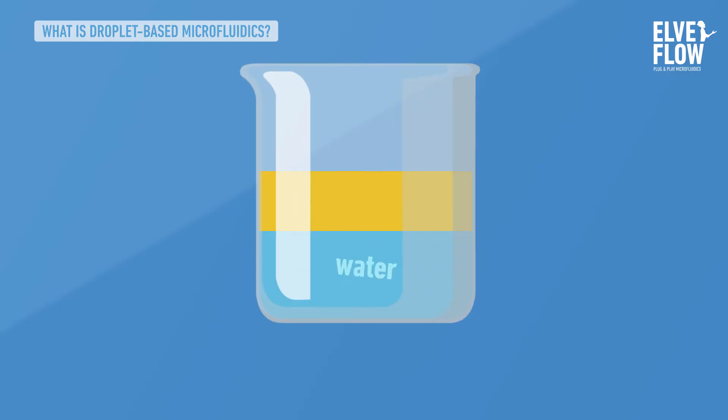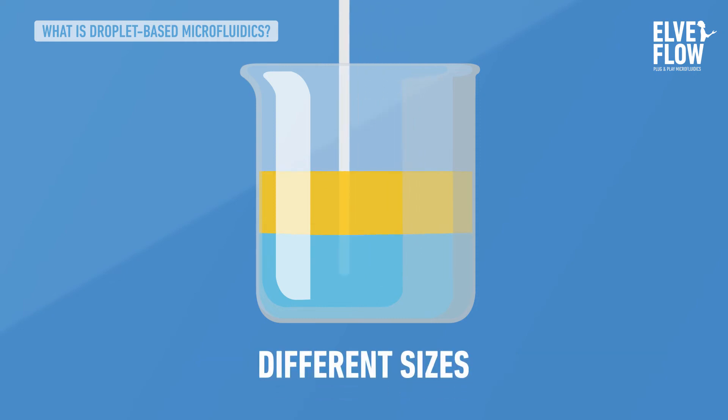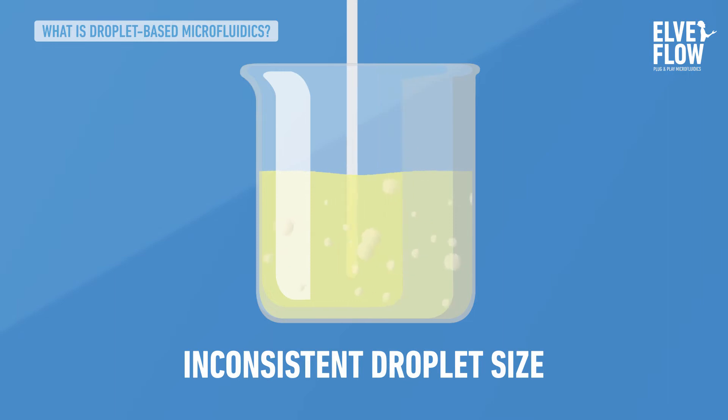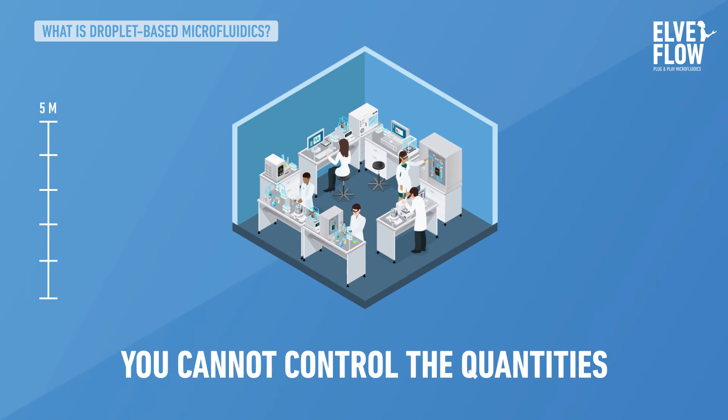To make droplets the regular way, take a beaker filled partly with water and partly with oil — two liquids that can never mix. When you stir, droplets start to form, but they are of different sizes. When using this technique at an industrial level, inconsistent droplet size can be an issue and some of the liquid will be lost because you cannot control the quantities precisely.